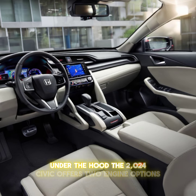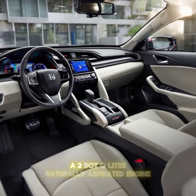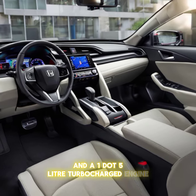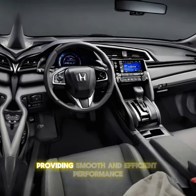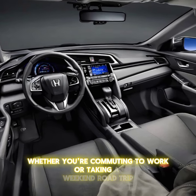Under the hood, the 2024 Civic offers two engine options: a 2.0-liter naturally aspirated engine and a 1.5-liter turbocharged engine. Both engines are paired with a continuously variable transmission (CVT), providing smooth and efficient performance whether you're commuting to work or taking a weekend road trip.